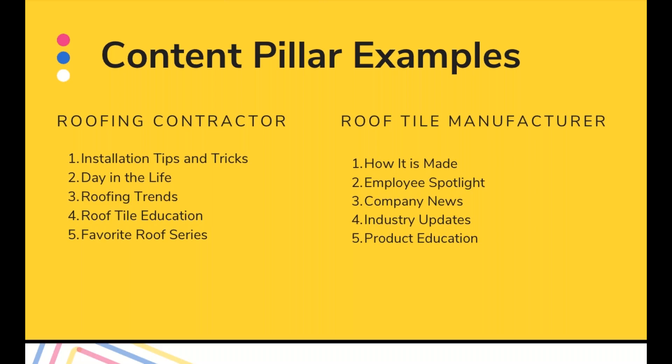For example, if you're a roofing contractor, you could do installation tips and tricks, a day in the life, roofing trends or industry trends, roof tile education, and your favorite roof series. These are five things you can constantly revisit in your content. The reason I love content pillars is that after three to six months of implementing them, you can go back and assess your content and say, 'people really didn't engage with my roofing trends posts — maybe I should switch up that content pillar for quarter three.' It hones in on everything you're doing for social media and allows your audience to tell you what they like and don't like.